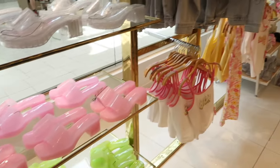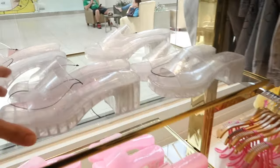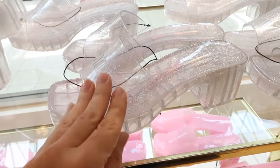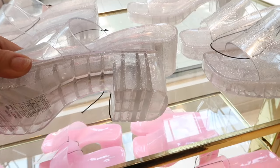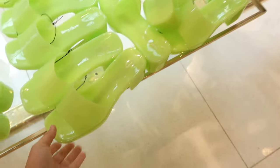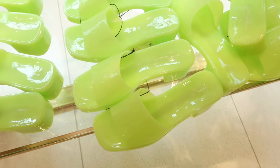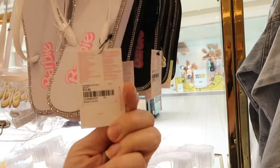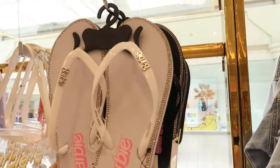Also seeing new jelly slides from the Barbie line — I think I shared these a couple videos ago but I didn't see these. They remind me a lot of the Gucci slides, with a square toe, one band, and a chunkier heel. In the clear there's also a Barbie logo, then pink and lime green. They are $34.99.